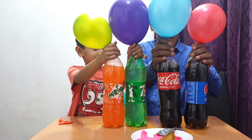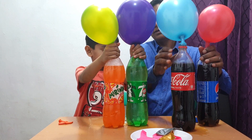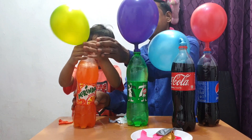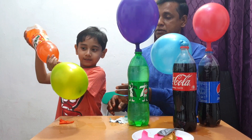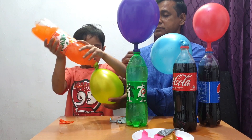So we got four balloons - on Coca-Cola, Merenda, Seven-Up and Pepsi. Can you put this inside the balloon and then put it back on the bottle? Good. Look - wow! This is a cool science experiment.